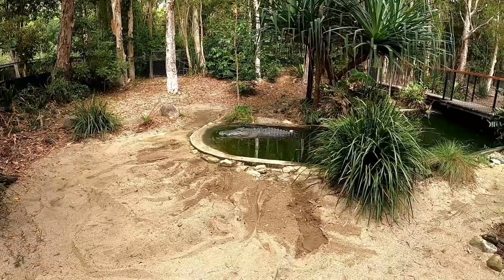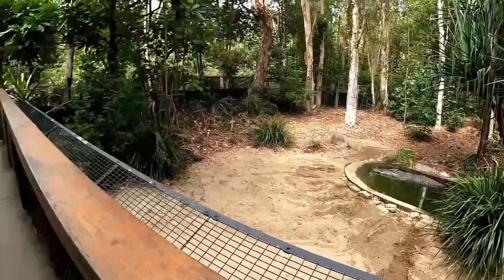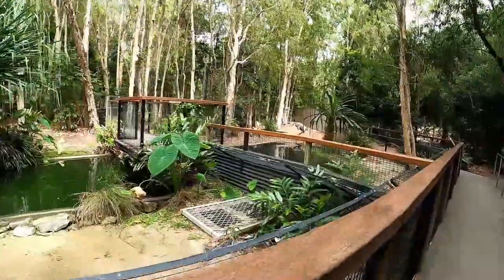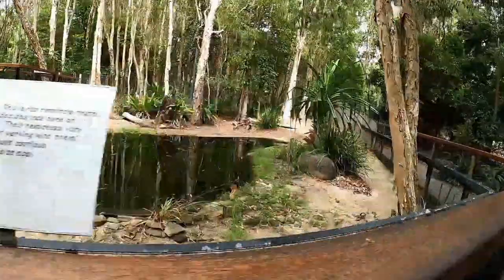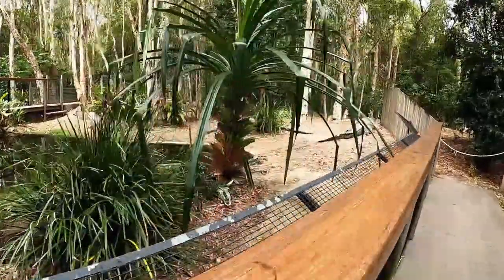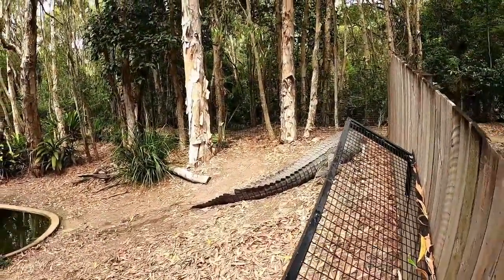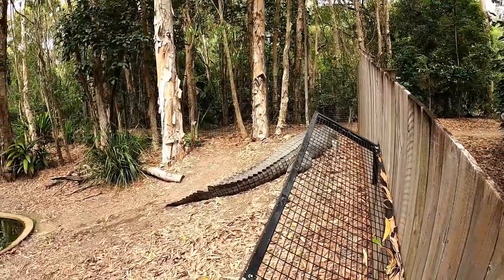I don't know how good an idea you're getting of the size of these guys, but some massive salties here. As we saw with Zach over there, this is Spartacus — a massive salty — and there's another massive one out the back here, Sultan is his name. Incredible animals just to see the sheer size of these guys. Imagining that this is a big animal in a captive facility, but they get up to this size and are out there in the wild — how incredible.